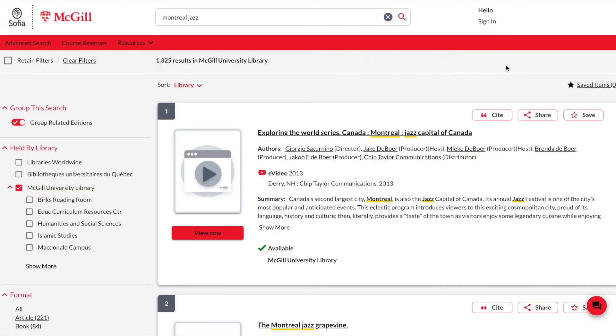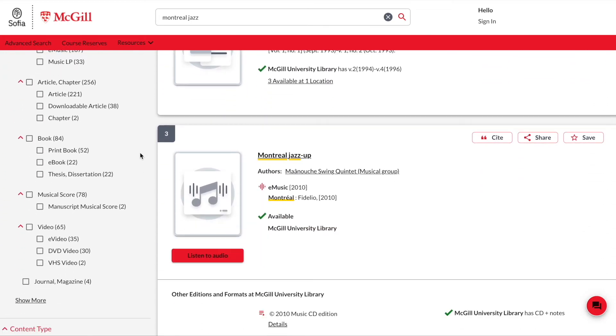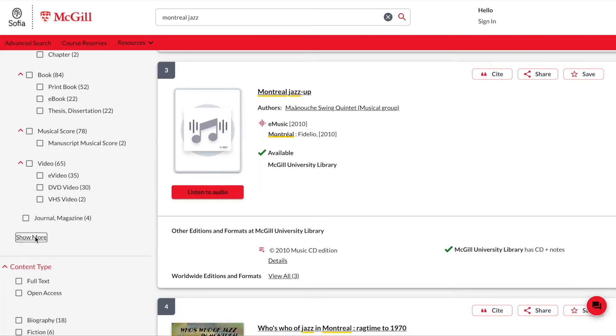If you are looking for a particular format — say, for example, a recording — you will want to use the format filters, which will narrow your search only to recordings. The format filters are found on the left panel. Clicking Show More will display all the different formats available in the search results.